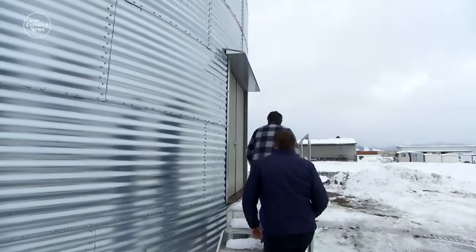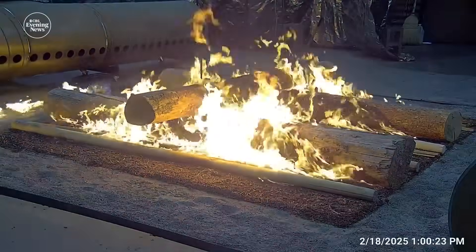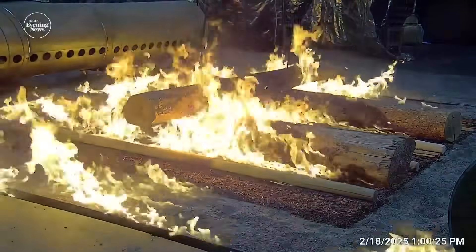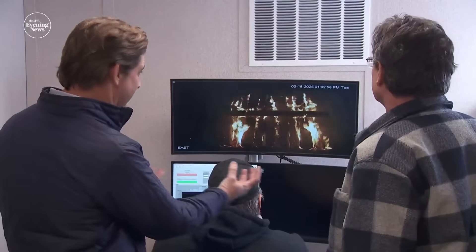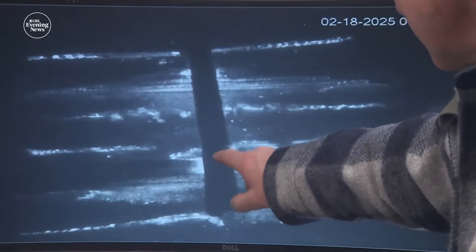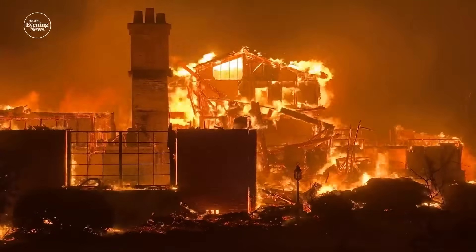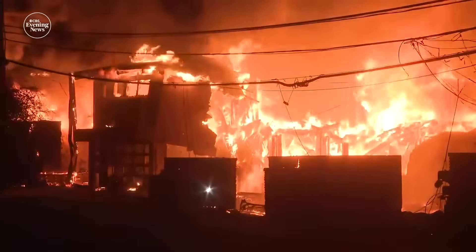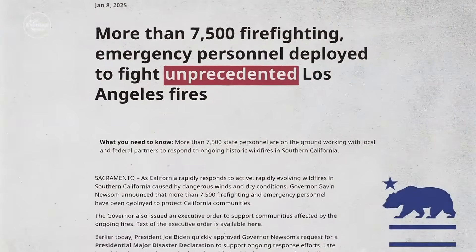Finney took the crew to a silo where his team assembled dry logs and lit them on fire to simulate wind-fueled flames on the forest floor — creating its own weather by sucking air in. What they're learning has never been more important, following massive wildfires including those that recently destroyed thousands of homes in Los Angeles, which California's governor's office called unprecedented.